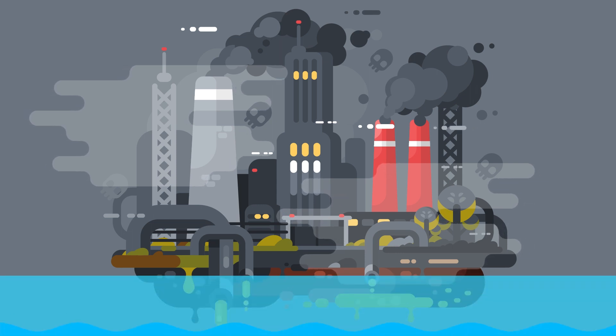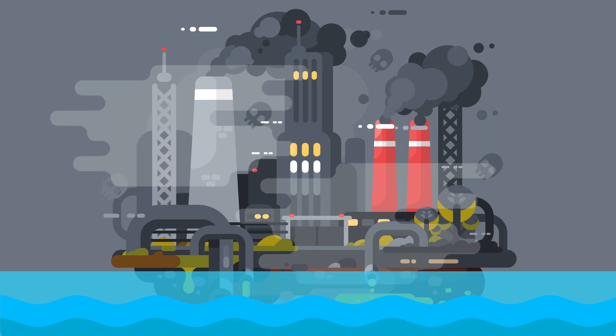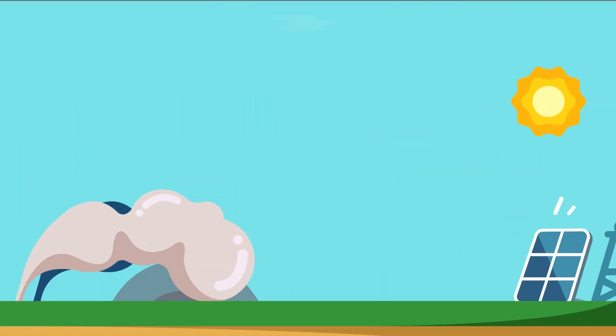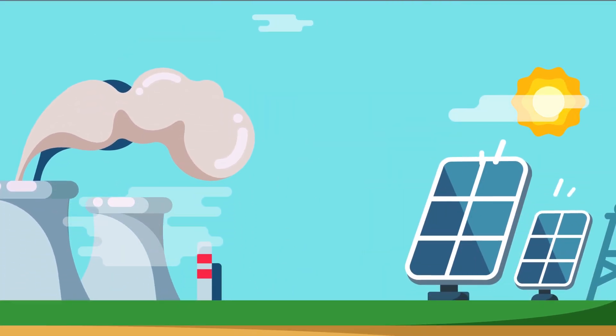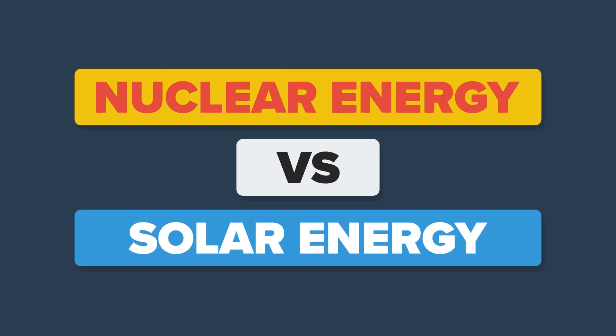With fossil fuels diminishing and climate change on the rise, the world is looking for more environmentally clean energy sources to be the new champions of our global energy war. Stepping from the ashes of the coal giants and the other fossil fuels, the great warriors of nuclear and solar energy emerge. Let's explore these two titans of power in this episode of the Infographics Show: Nuclear Energy vs. Solar Energy.